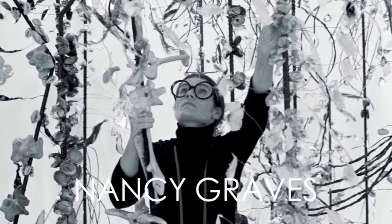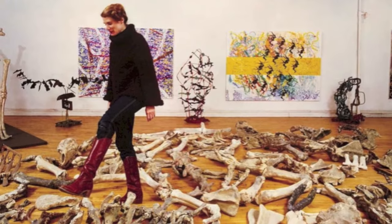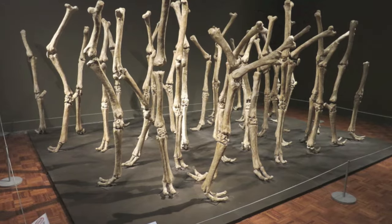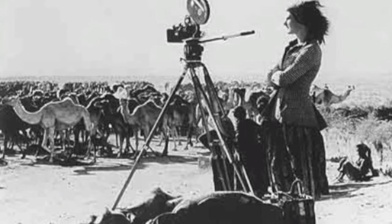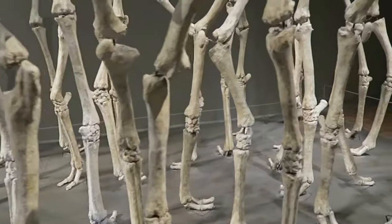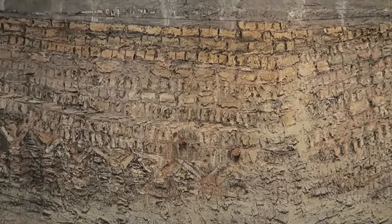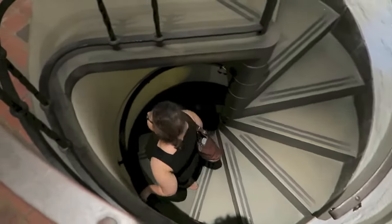And finally, a work by Nancy Graves, whose art revolves around natural phenomena. Her piece in Detroit, Variability of Similar Forms, is made up of 36 replicas of camel leg bones, each similar to the one next to it, but not identical. Fascinated by camels, Graves arranges the legs made of steel, wax, marble, and wood like trees suggesting a forest of their legs.